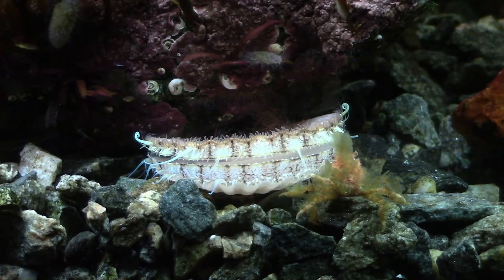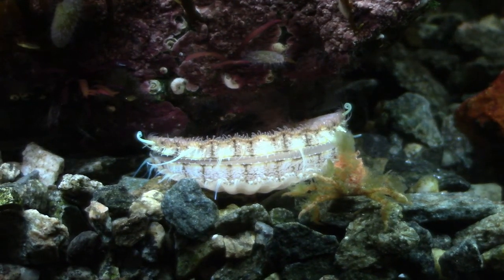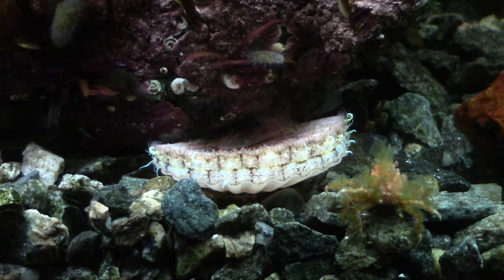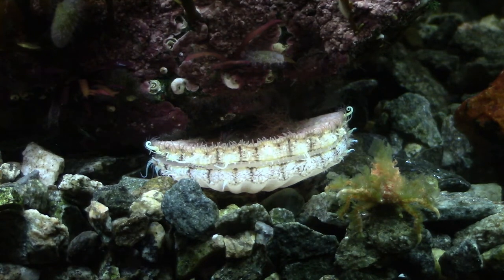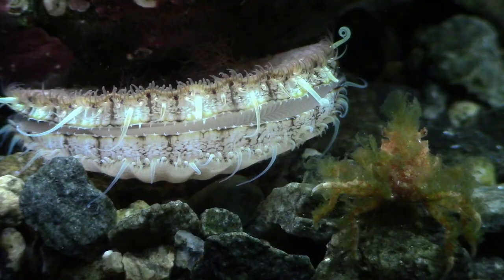Also I added this cool looking scallop. Usually when I add these to my tanks they're smaller than this and end up as snacks for various creatures, but this one is big enough not to get eaten by anything here, I think. They eat by filtering the water, so I'll be doing a lot of water changes in this tank. Hopefully that is enough to keep it alive.